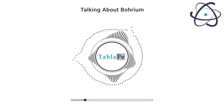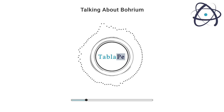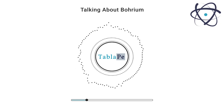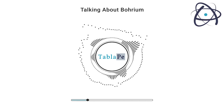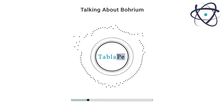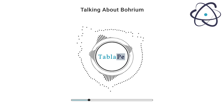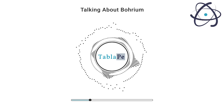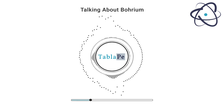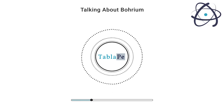The discovery of borium was not a straightforward process. It involved complex experiments using heavy ion accelerators to fuse nuclei of different elements. The researchers at GSI bombarded a target of bismuth-209 with chromium-54 ions, resulting in the formation of borium-261. This groundbreaking achievement marked the first time borium had ever been produced, and it opened the door to further research on this elusive element.